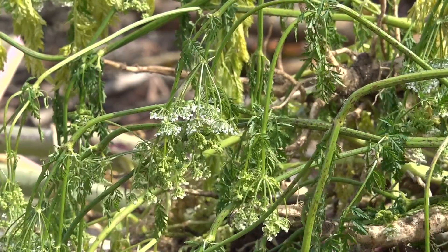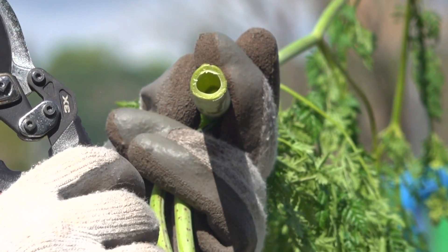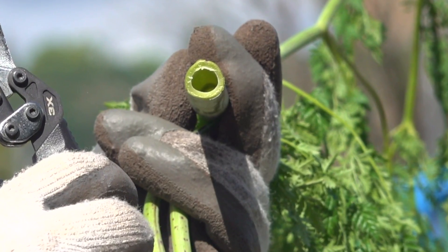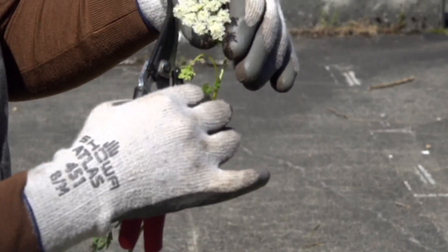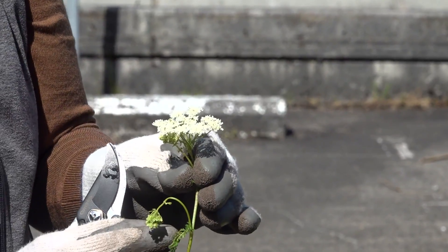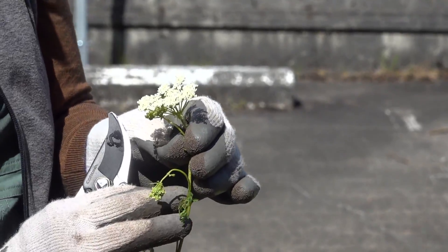Here's how to tell if it's poison hemlock: look for a hollow stem with markings and no hairs on it. Before flowers bloom, it looks like a leafy green plant. Once they do, it'll have a white group of flowers in an umbrella shape.